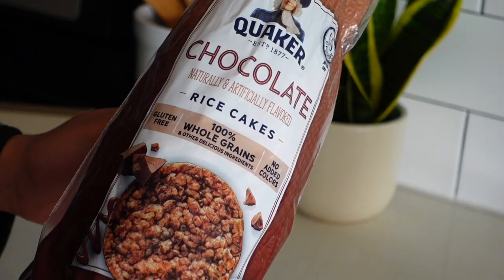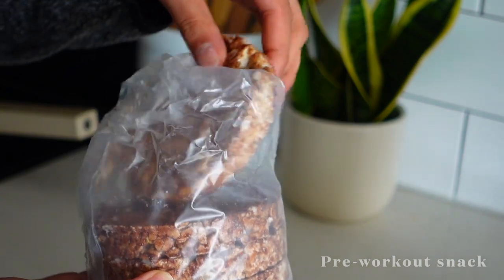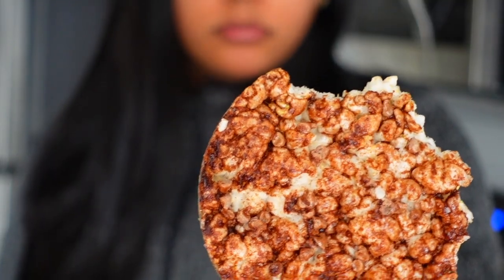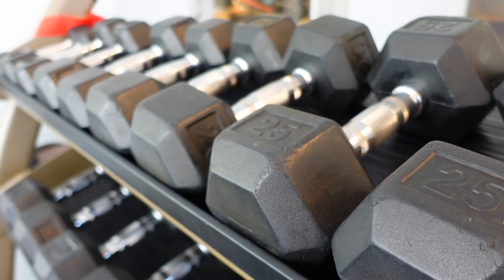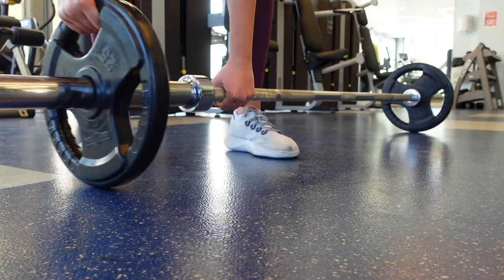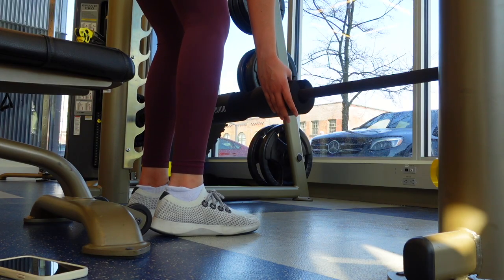Since I worked out on my lunch break, I needed a little pre-workout snack, so I had a chocolate rice cake, put my shoes on, and headed to the gym. Here's a couple seconds of my workout — every time I film a workout it's very short clips because I don't like getting distracted with the camera, but here it is.